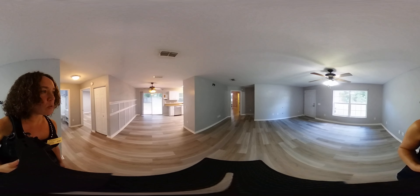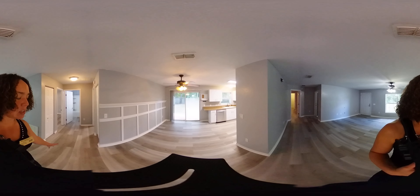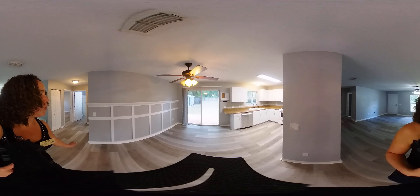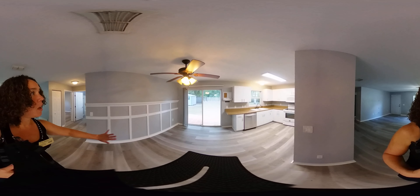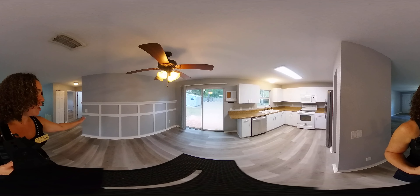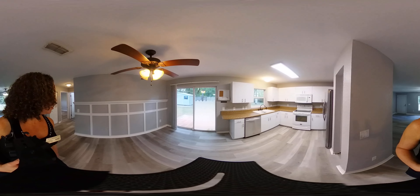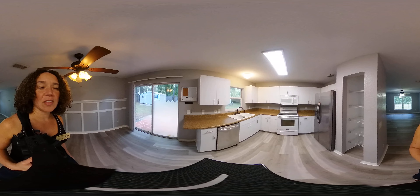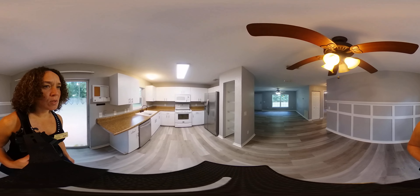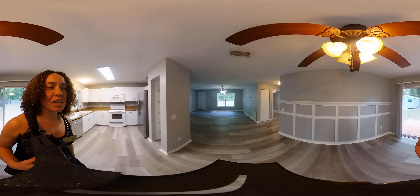I'm going to wander around the house here with you and let you take a look at everything. First thing you're probably noticing is the luxury vinyl plank flooring that was just recently installed throughout the house. We also have some really fun decorative accents throughout the house. Here we have some nice chair railing and coffering on the wall. And then we have an open kitchen with an eating area, pantry, and lots of cabinets — so well put together.